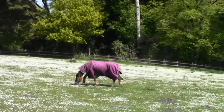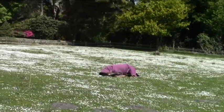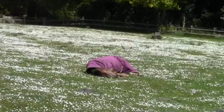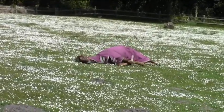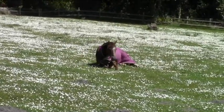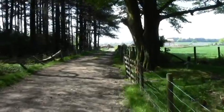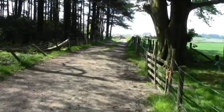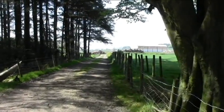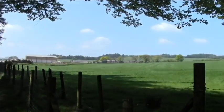It's looking up towards the house. The horse is coming to see us again — it's decided it's going to have a roll, just have a scratch. So off we go again.